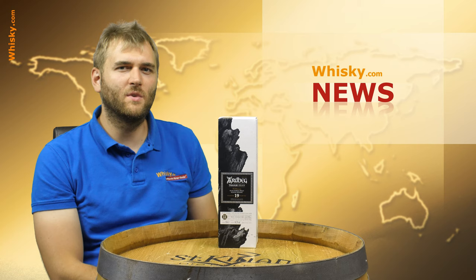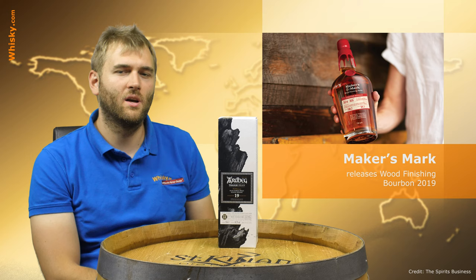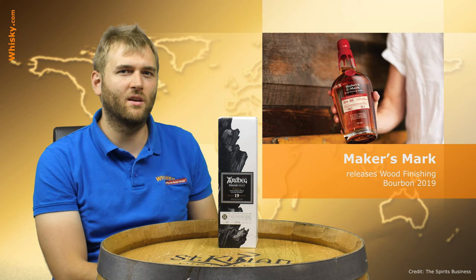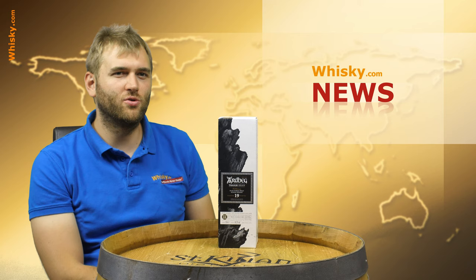Moving over the big pond to the United States: Maker's Mark just released their new Wood Finishing Series Bourbon for 2019. It's a limited release bottling at 54.1% ABV, and it will come out at the end of September, as they do yearly.